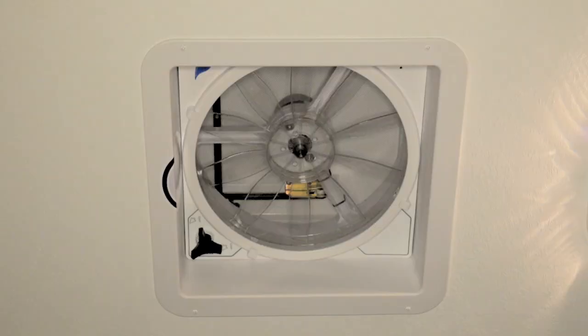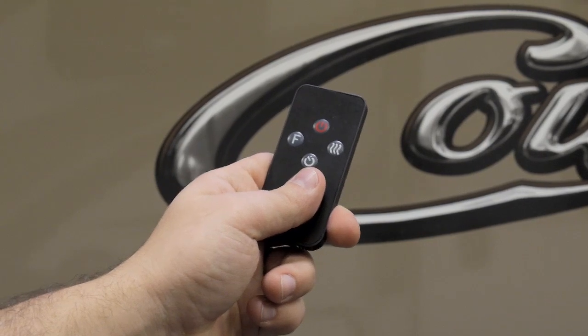You'll also get the max air fan. So if you are out for the day and want to cool things down quickly, this fan will do the job fast — and it comes with a remote control.